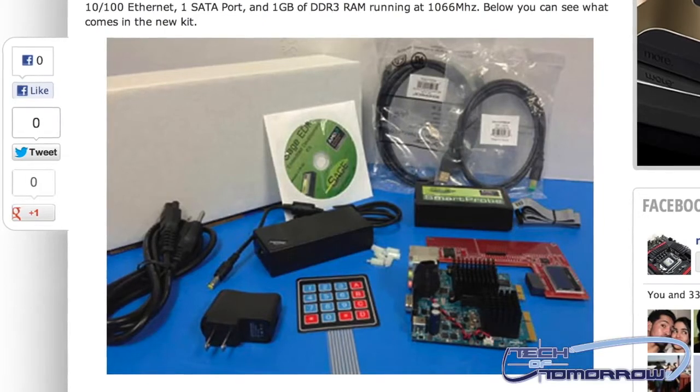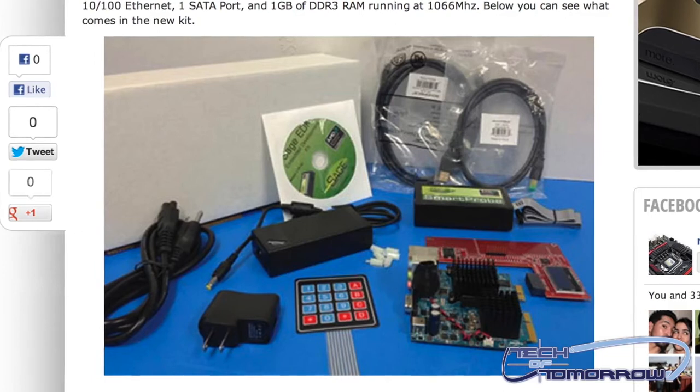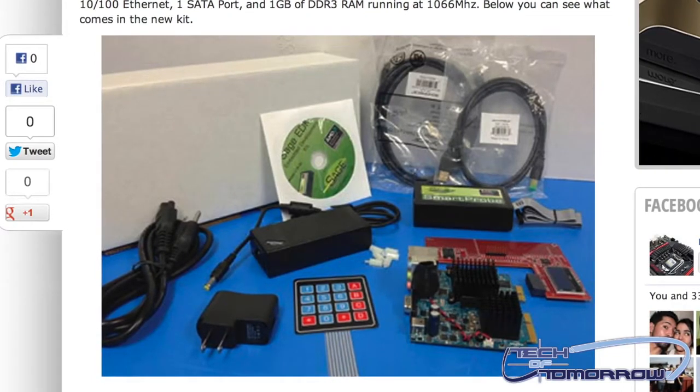If you guys would like to see a little bit more in-depth about what this thing's about and what comes in the kit and everything, I'd appreciate it if you guys would head on over to our website, www.techoftomorrow.com, where you can see all the information, some more pics, and just all the good stuff about this new Gizmo Explorer.